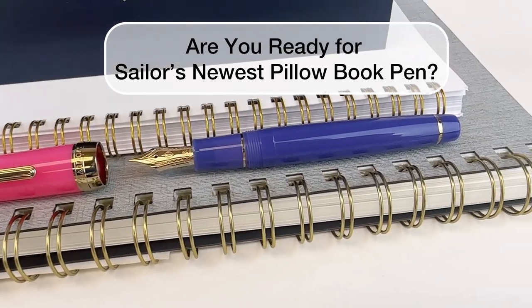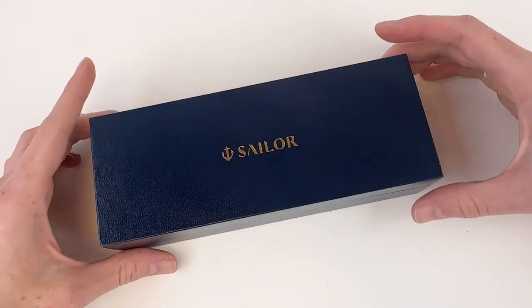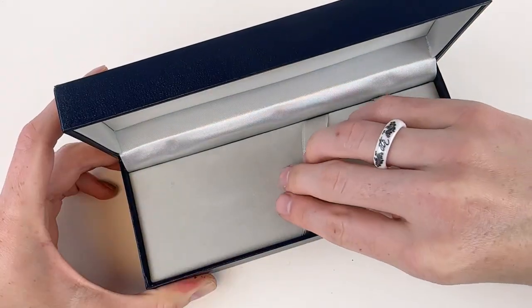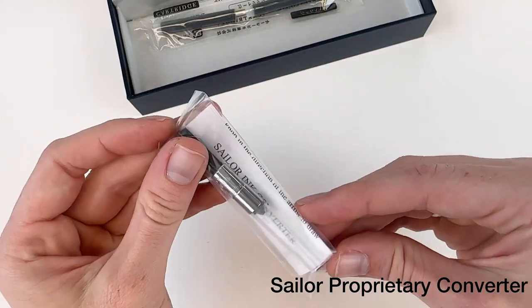Are you ready for Sailor's newest Pillow Book pen? Let's unbox it. This is a limited edition series inspired by Pillow Book, a collection of writings by Sei Shonagon when she was a court lady for Empress Consort Taishi during the Heian period.